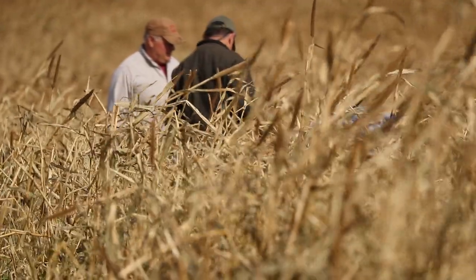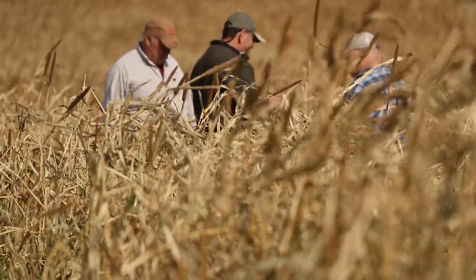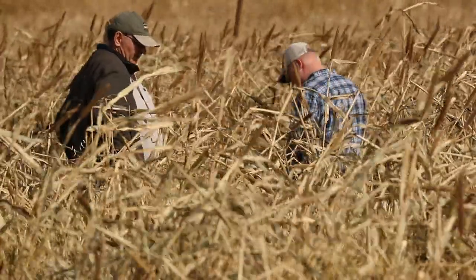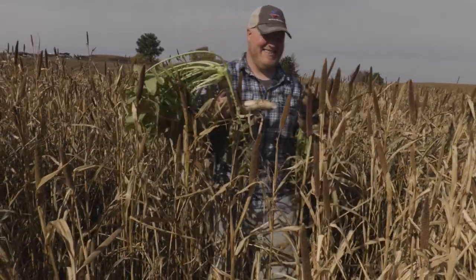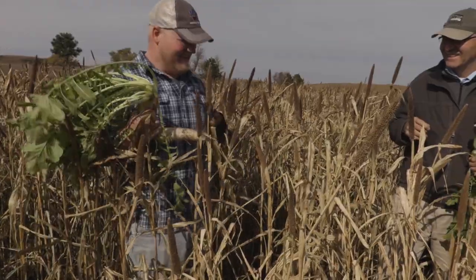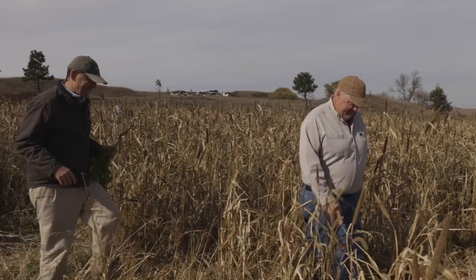We had about 250 acres of cover crop and I'd say half of it we windrowed. We hired a guy to come out with his self-propelled disc vine and he windrowed it — we wish we'd have done all of it like that. After the first frost he came out and did it, and it turned out to be right before the first snow too.